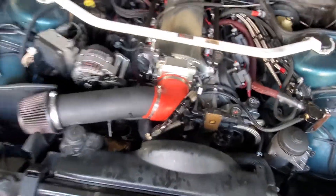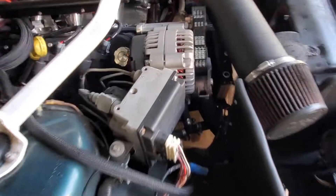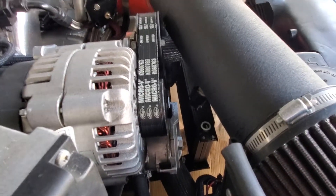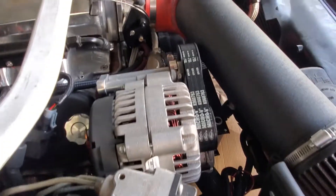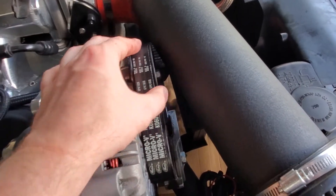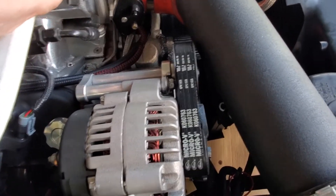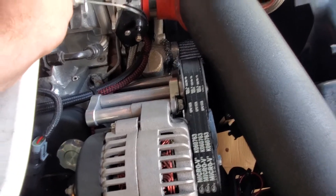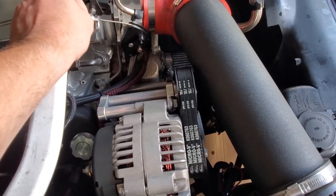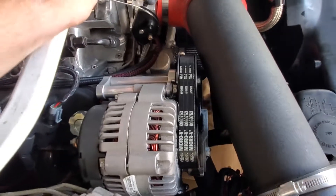Another issue is I'm still having problems with belt alignment. The front side of the belt is starting to get worn out — I think one of the pulleys is pulling on it. I was driving the car back from Jacksonville and the belt actually came off again, even with the automatic tensioner. Pretty frustrating, but I've got something to sort out there.